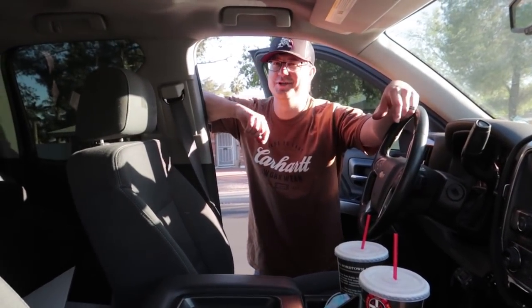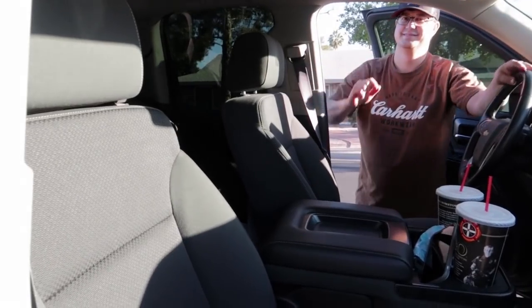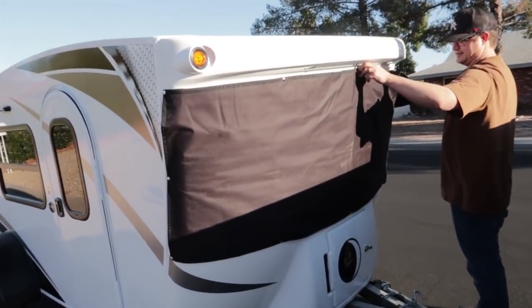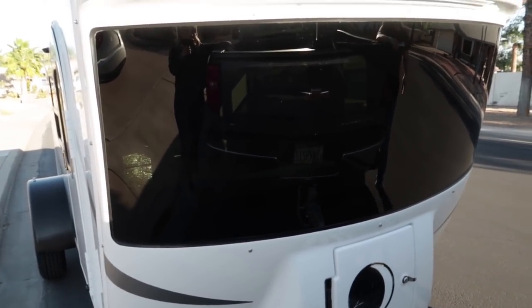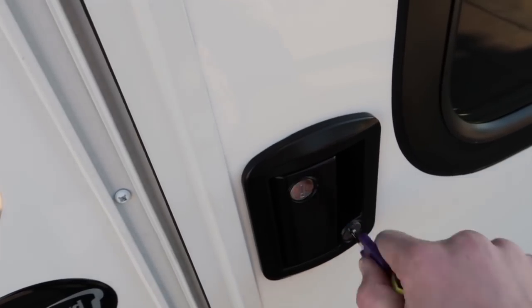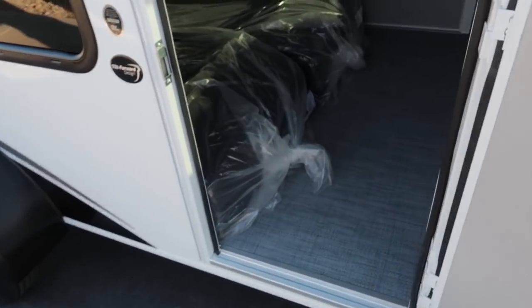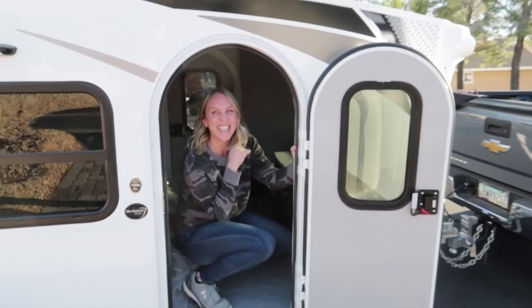What do we have? Our new travel trailer! It is from outer space - oh my gosh, are you guys ready to see this thing? Here it is, it's so cute! Mark's taking off the windshield cover - this whole front thing is a windshield, how freaking sweet is that! The doors stay open with a magnetic hook. And the inside - you know what the best part is? The new smell! The new smell is so awesome.